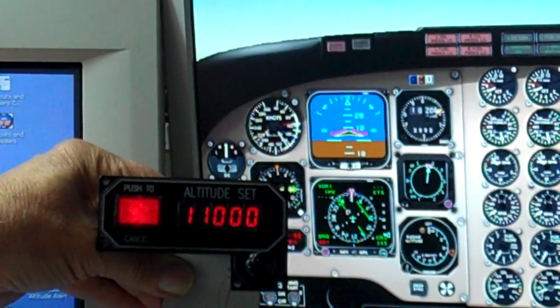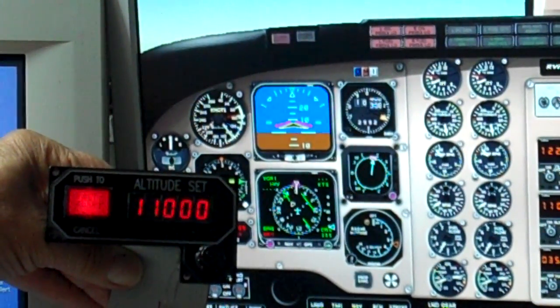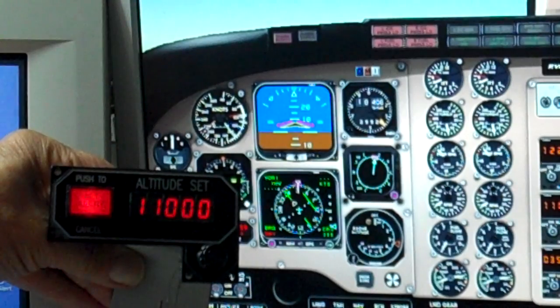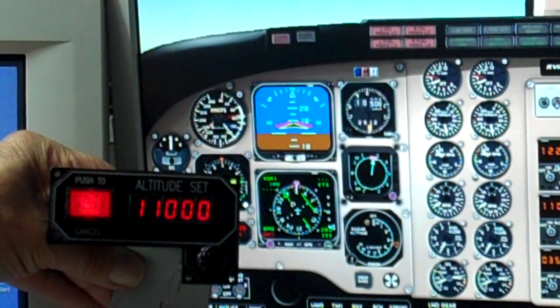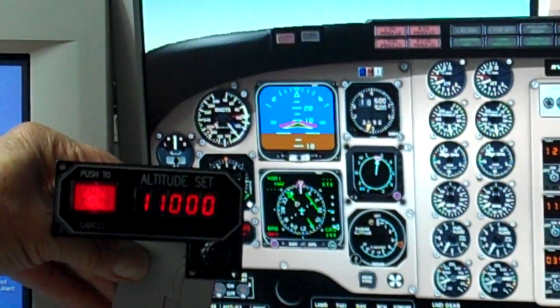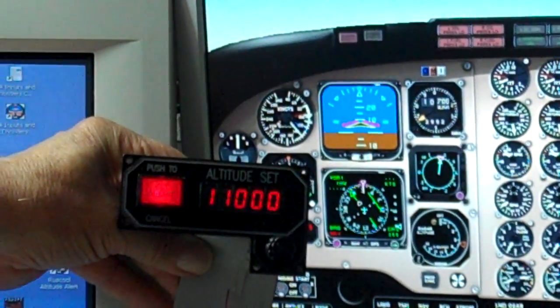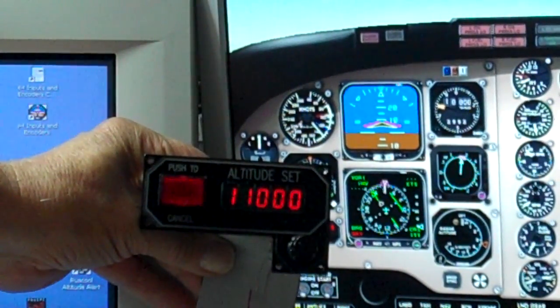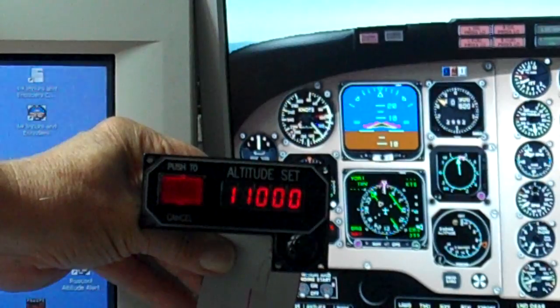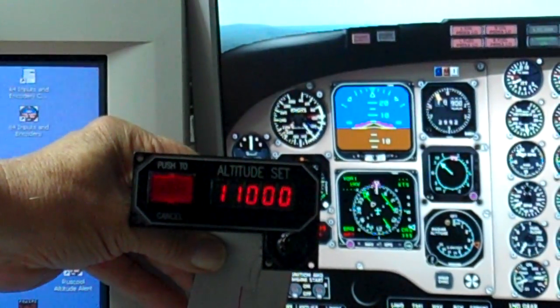So we are up through there, and when we get to within 300 feet of the set point, the little red light will go out. That's 500 feet away, 400 feet away. Here's the light going out, and when we reach 11,000 feet, the beeper will go off again for us, and the aeroplane should level off.